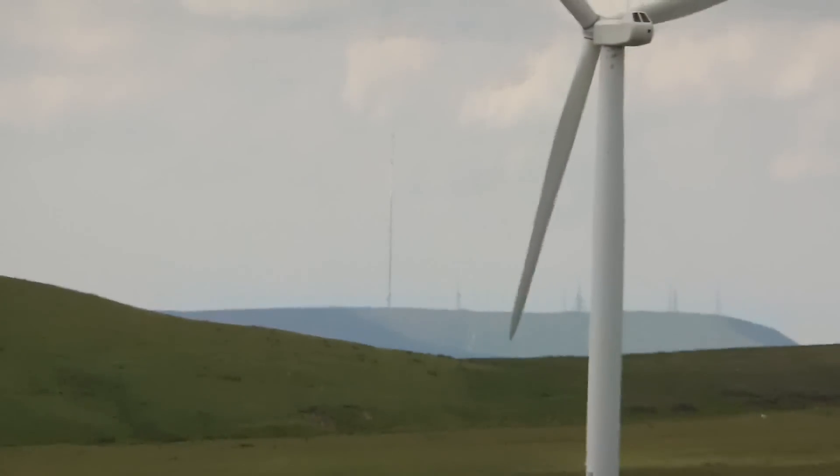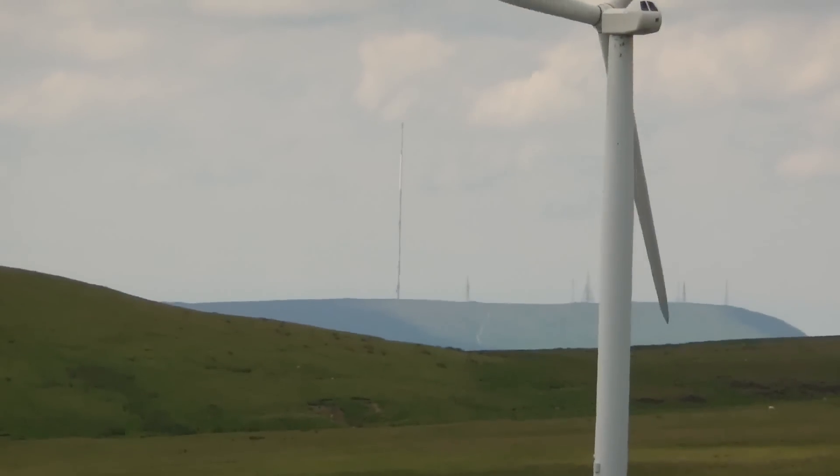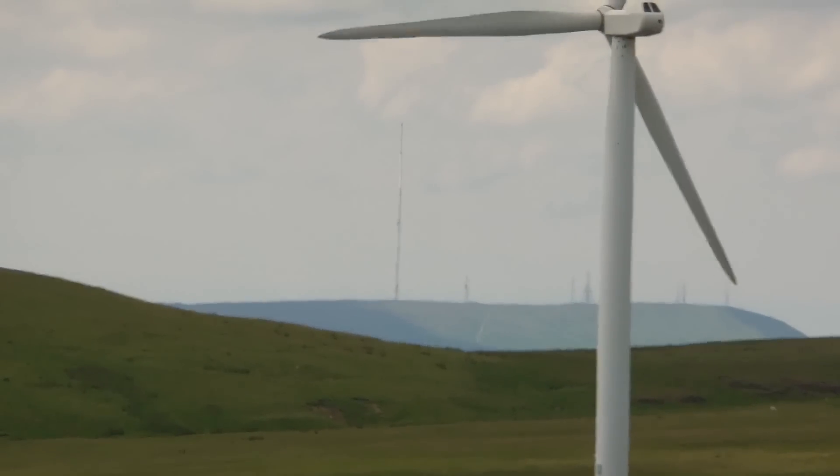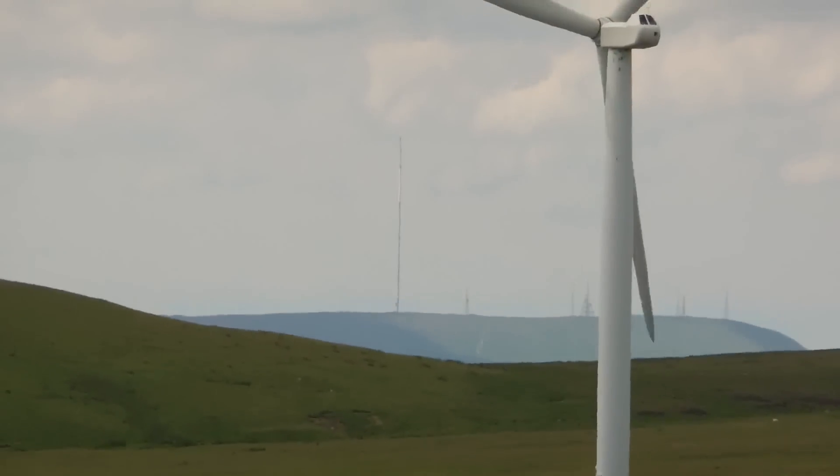See that big stick? The big stick on the hill — on the other side of that — that's Winter Hill, over on the other side of Bolton.